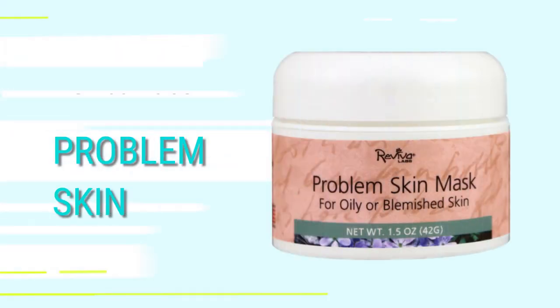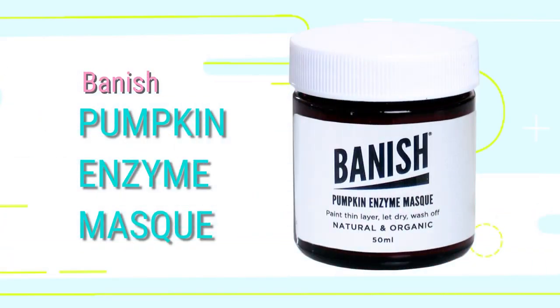So what do you do instead? I think you should use a weekly mask. One I used quite a bit is the Problem Skin Mask by Revival Labs — you can get that on iHerb. Using a weekly mask means you're putting it on just once a week, taking it off with a soft cloth, which minimizes aggravation and rubbing. Alternatively, Banish has their own pumpkin enzyme mask — my favorite product. It exfoliates in a non-physical way using AHAs to get rid of dead skin cells and dry skin and renew your face.